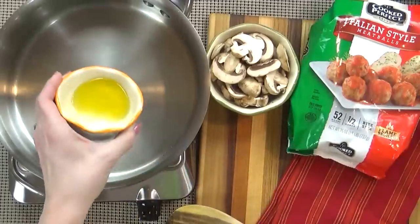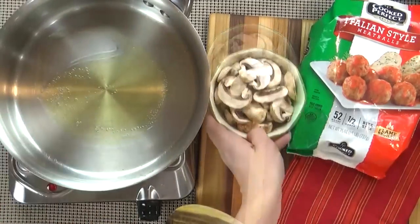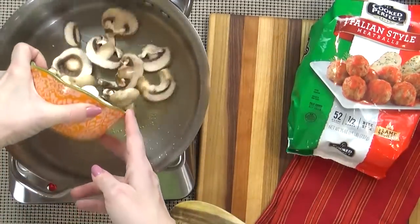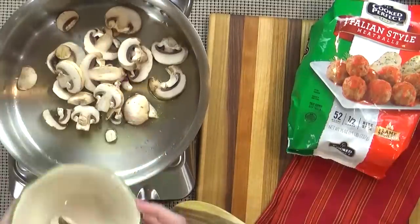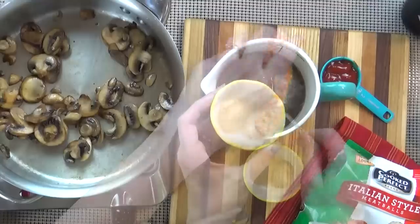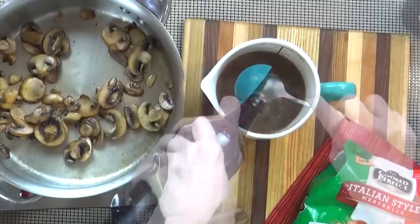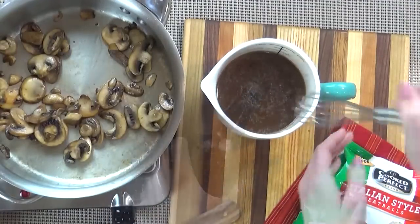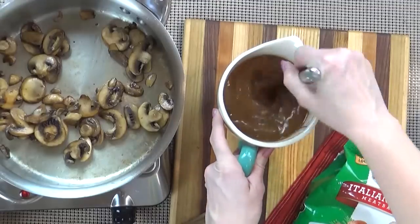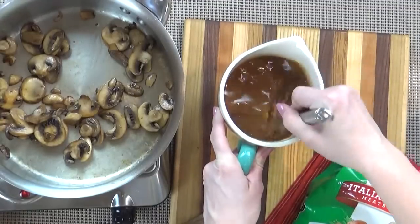I'm starting with a large pan over medium heat. I'm going to add my olive oil and start sautéing my mushrooms. While those are cooking I'll prepare the gravy — to my broth I'm adding the gravy mix, powdered garlic, powdered onion, ketchup, and Worcestershire sauce. I want to give it a good whisk to make sure there are no lumps. I'm not adding salt or pepper yet because gravy can be pretty salty already.